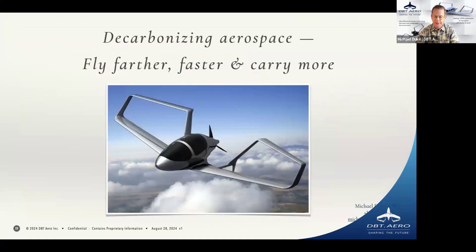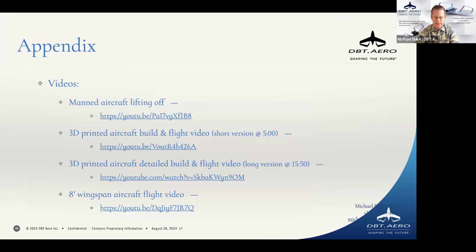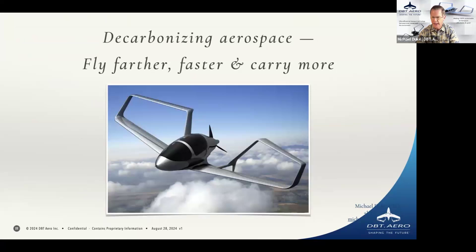We need to solve these problems and quit focusing on hub-and-spoke architecture. We need the ability to get people point to point and make it affordable. That's our mission: to make a point-to-point aircraft affordable through efficiency, and at the same time decarbonize the entire industry. I'm Michael Duke and we are hoping to fly farther, faster, and carry more. I'll put the contact information into the chat so you can take a look at some of the videos we've created. With that I'll turn it back over to Andy for Q&A.